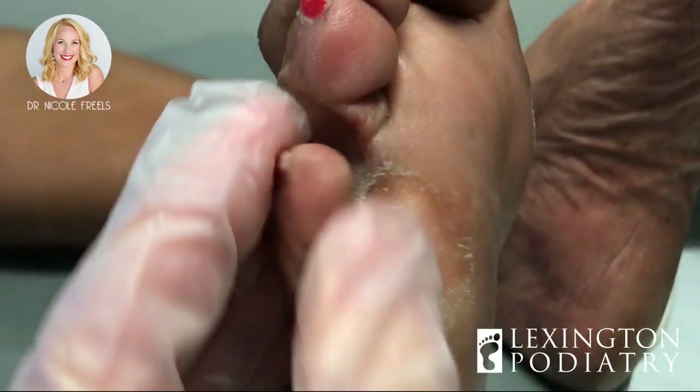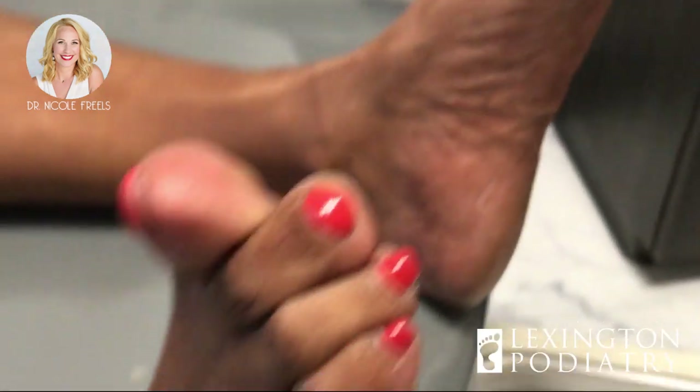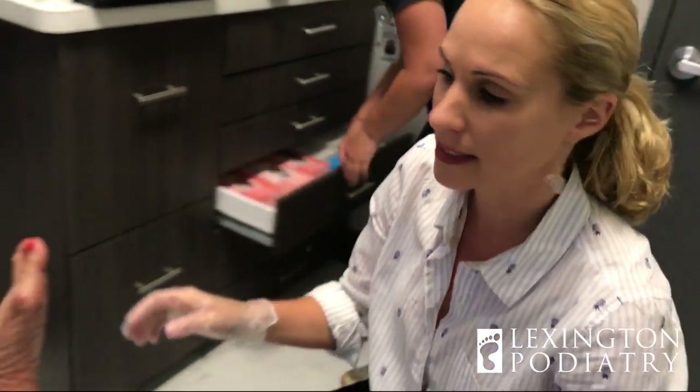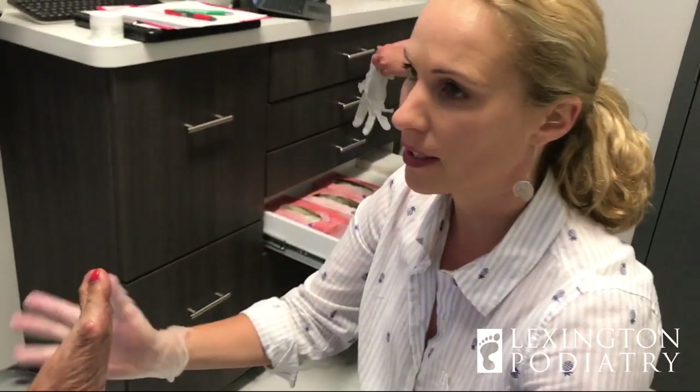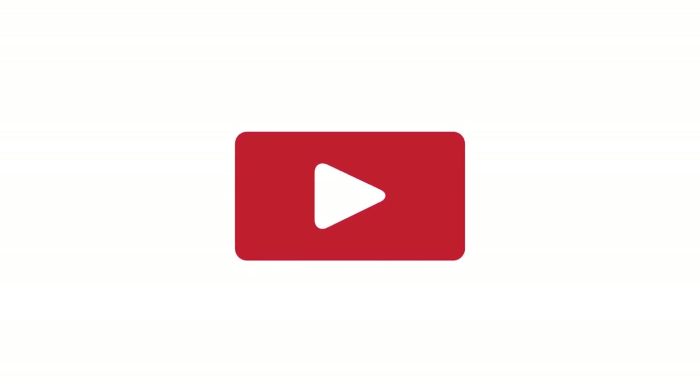There we go — that should feel much better. I got a ton of the bulk off, but we're not done yet. What we're going to do next is pumice these down, get you lotioned up, and then get you out of here. Just call me whenever these pop up again and we'll get digging. Thanks everybody for watching — I'll see you next time!